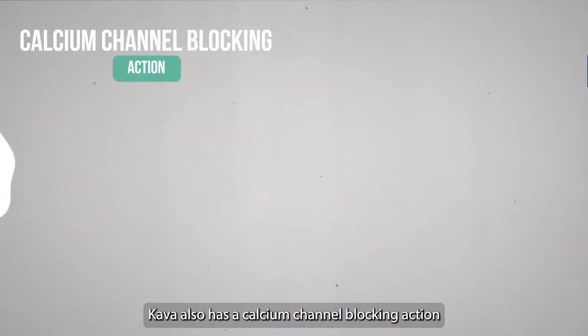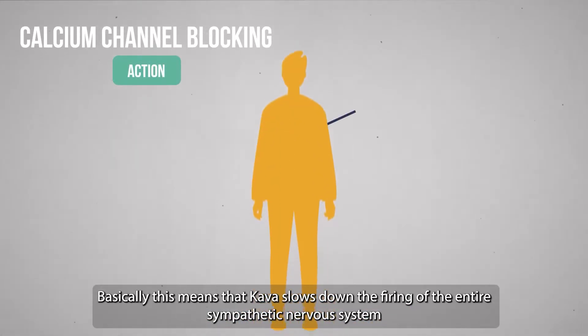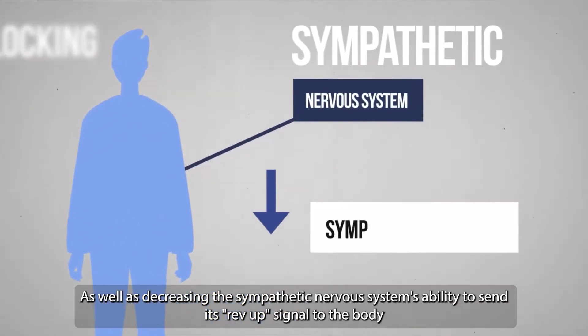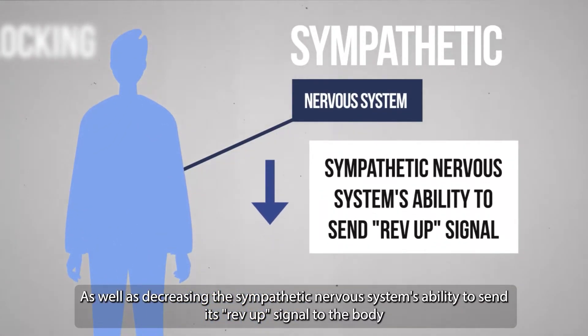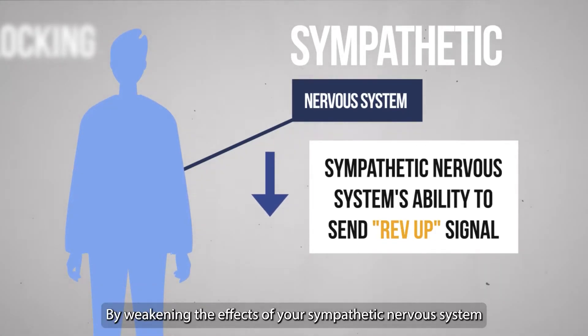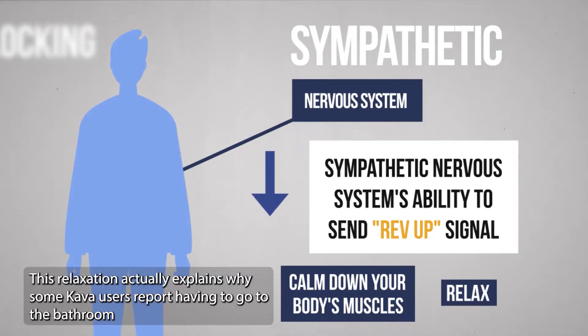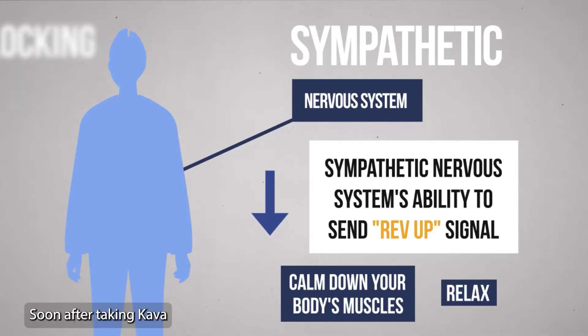Kava also has a calcium channel blocking action. Basically, this means that kava slows down the firing of the entire sympathetic nervous system, as well as decreasing the sympathetic nervous system's ability to send its rev-up signal to the body. By weakening the effects of your sympathetic nervous system, you can calm down your body's muscles and relax. This relaxation actually explains why some kava users report having to go to the bathroom soon after taking kava.